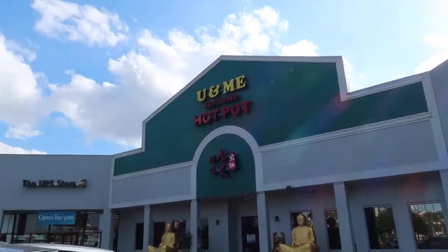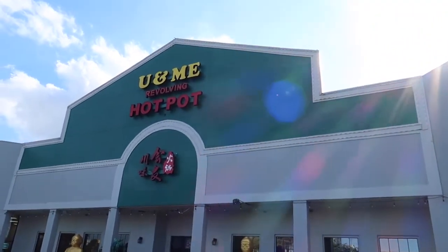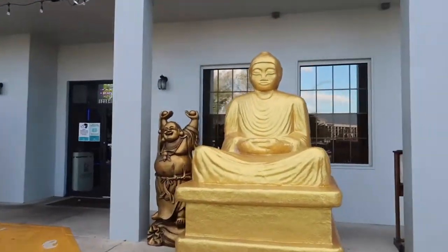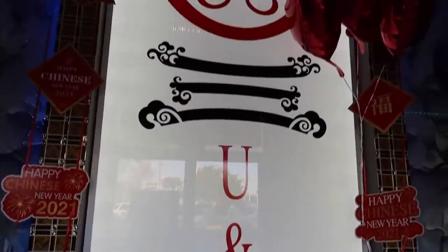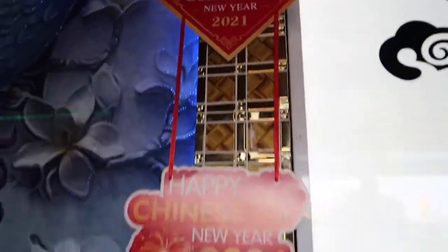Beautiful, bright, sunny February afternoon, and we're getting us some hot pot. I'm going to tell you about this place, show you the food, and we're going to have a grand old time. It's February 2021. They've got Happy Chinese New Year décor up. It's so pretty. I think we're going to be seated soon.